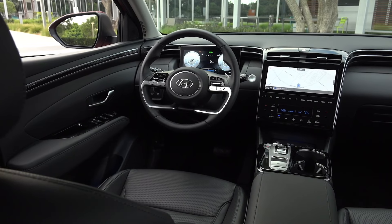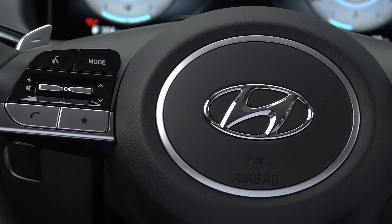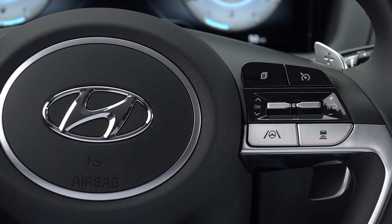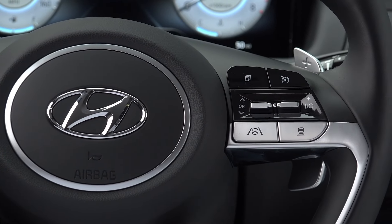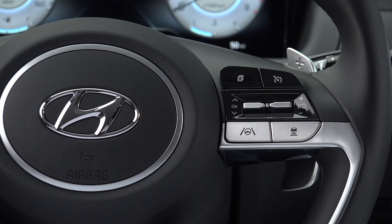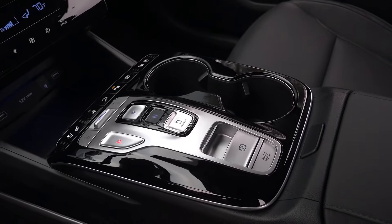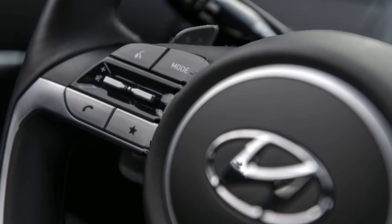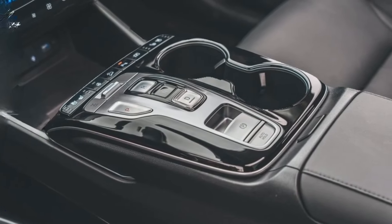The Tucson sports a simplistic but modern dashboard design with a digital gauge display, a push-button shifter, and a touch-sensitive control panel for the climate control system and infotainment. Hyundai's flagship Palisade SUV and the brand's recently redesigned Sonata and Elantra sedans have served as a watershed moment for the company's interior designs, and the new Tucson continues the trend with a thoughtfully arranged interior filled with quality materials and luxury features.